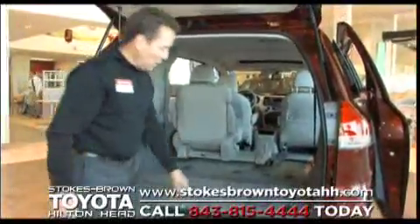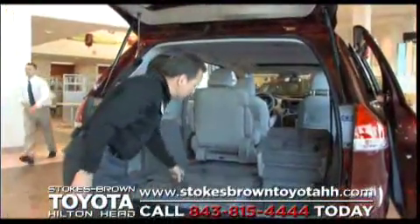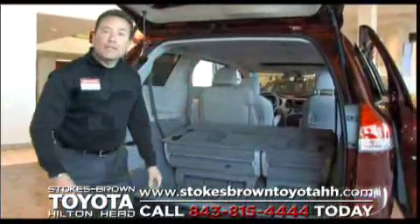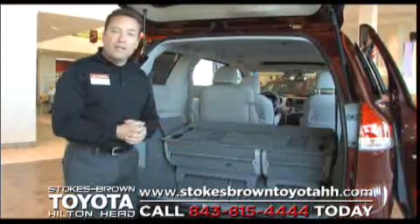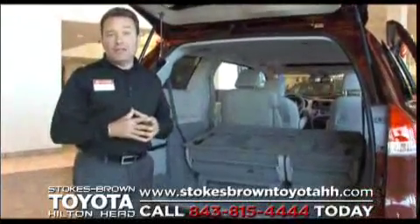Going up is certainly easier than going down. I lift that up, let go of the seat, and it has a spring operation that springs it into place. So a lot of versatility and a lot of great capability in this vehicle.